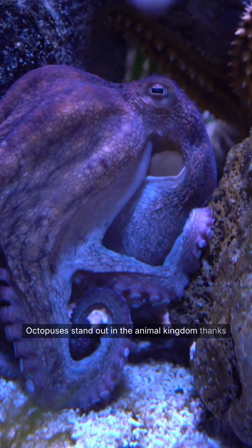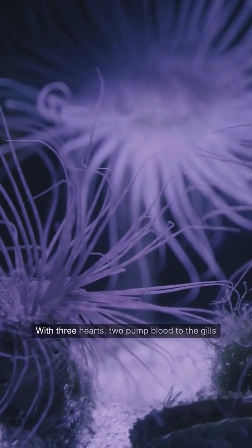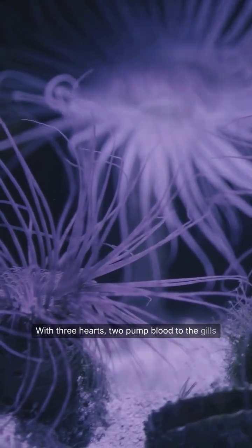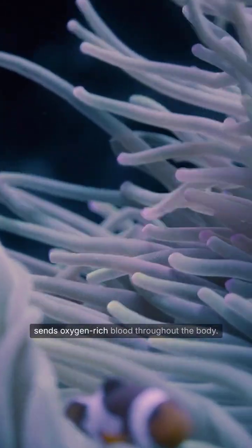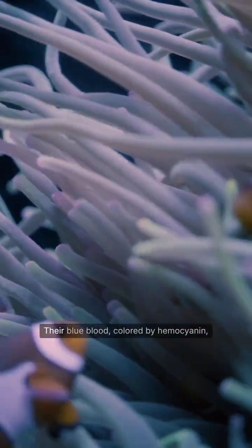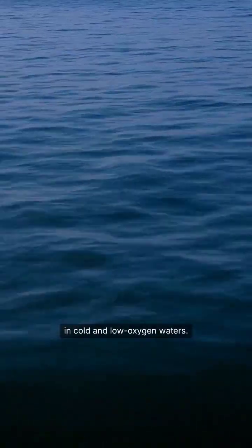Octopuses stand out in the animal kingdom thanks to their extraordinary circulatory system. With three hearts, two pump blood to the gills for oxygen absorption, while the third sends oxygen-rich blood throughout the body. Their blue blood, colored by hemocyanin, is especially effective in cold and low-oxygen waters.